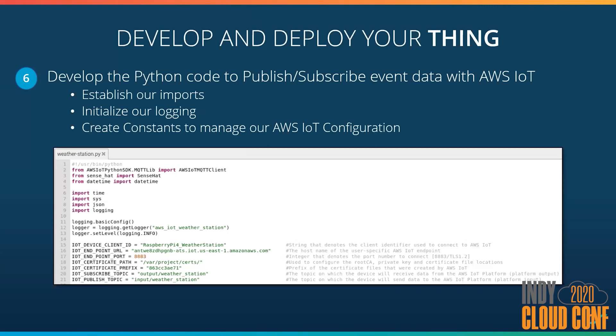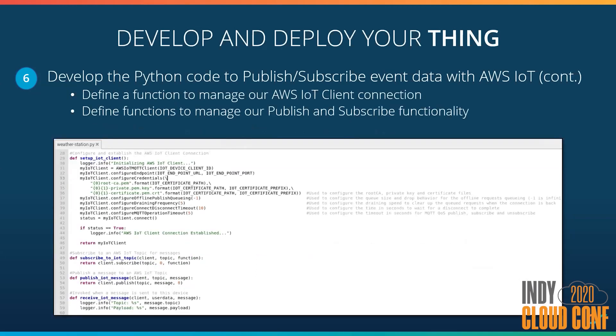In this case, think of input as what's going to the platform and output as what's being sent from the platform. When we name our topics, we're really thinking about it from the standpoint of the platform rather than the device. I then defined a function to manage our IoT client — this establishes the connection to the hub. You can see I'm passing in the credentials for the certificates we created, and configuring some tuning parameters for connections using default values. I also have helper functions used to subscribe to the topic, publish a message to the topic, and handle what happens when we receive a message from a subscribed topic.